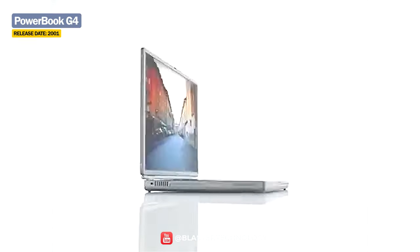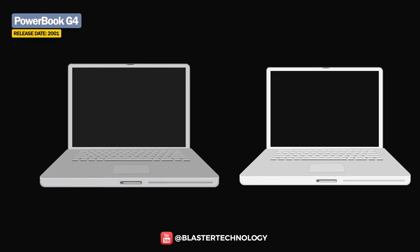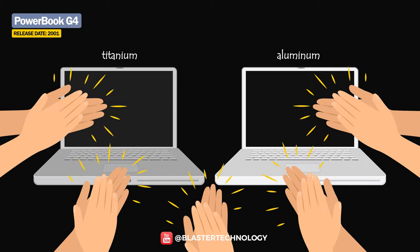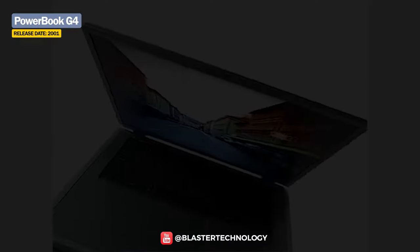The PowerBook G4 followed, the last of this generation. The G4 came in a titanium version and an aluminum version, both being highly appreciated for their design and performance. Already, these models were approaching in appearance what was to come — the MacBook.